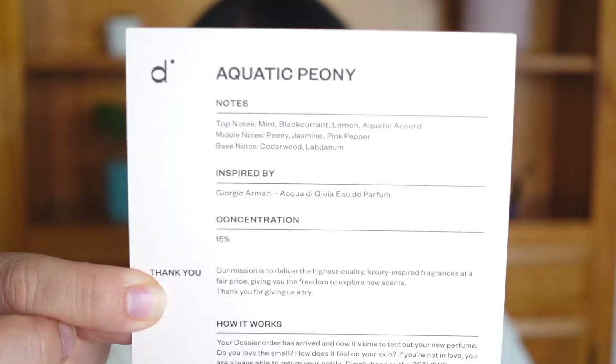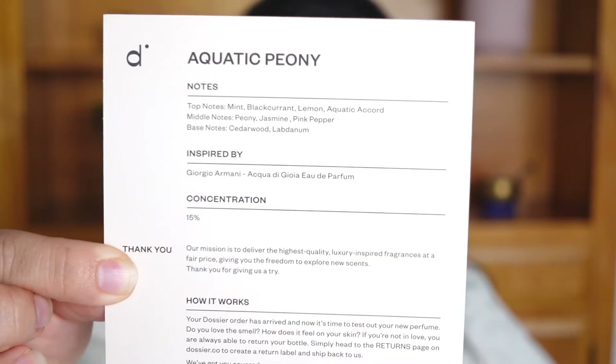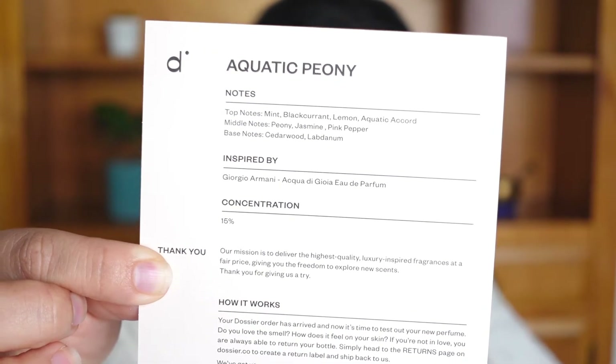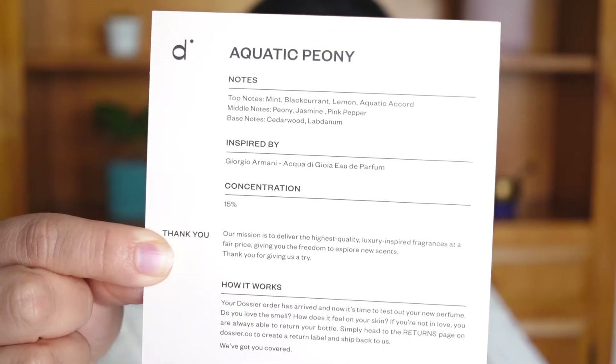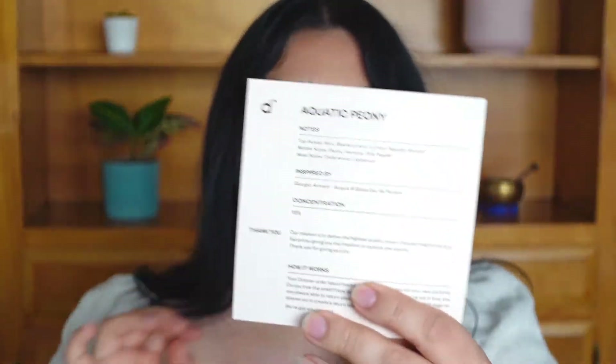It came in a cardboard box and surprisingly didn't have a plastic wrap, which most fragrances do have — making it environmentally friendly, which I love. When you open the box you get a little card that tells you the name of the fragrance, the fragrance notes, what it's inspired by, the concentration percentage, their mission, and how it works. Their mission is to deliver the highest quality luxury-inspired fragrances at a fair price, giving you the freedom to explore new scents.